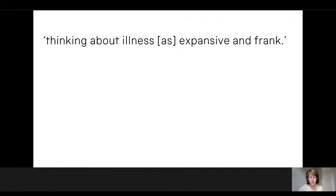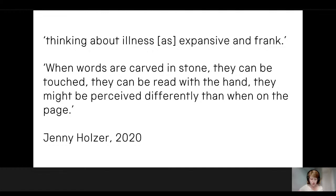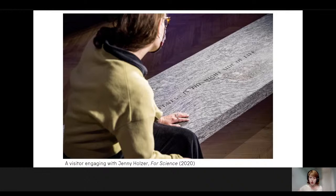Holzer has described these authors' thinking about illness as expansive and frank. Visitors are invited to sit on the benches and reflect, enjoying the haptic experience of the smooth granite compared to the sandblasted text. For Holzer, when words are carved in stone they can be touched and read with the hand, and might be perceived differently than when on the page. For us, these works significantly enhance and expand the museum's sculpture collections, which previously largely focused on busts of British male figures. By adding a conceptual, female and constructively critical contemporary voice, Holzer opens a dialogue from sculpture into both timeless and very current lived experiences, showing how powerfully art can speak to scientific topics.